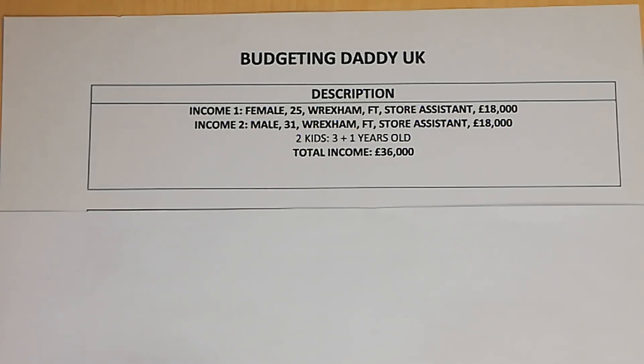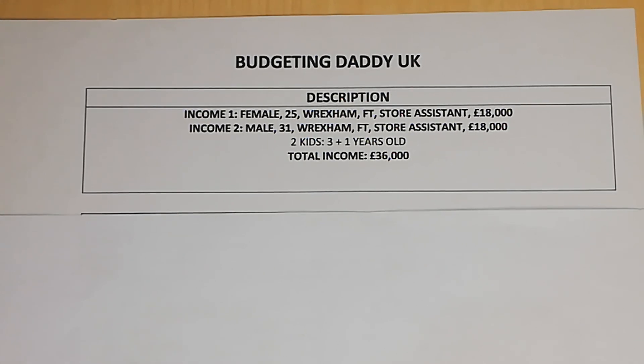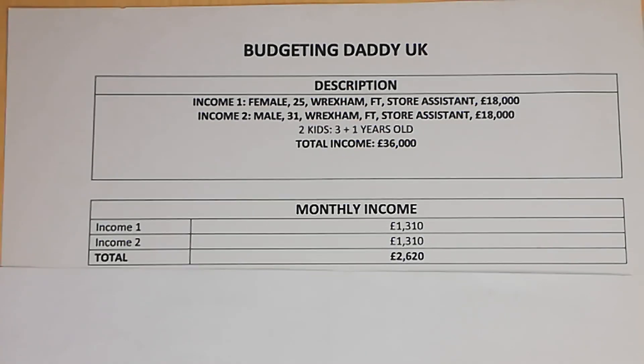In today's episode, income one is a female, 25 years old, lives in Wrexham, works full-time as a store assistant earning £18,000 a year. Income two is a male, 31 years old, lives in Wrexham, works full-time as a store assistant earning £18,000 a year. They have two kids aged three and one, and their total combined income is £36,000 a year.